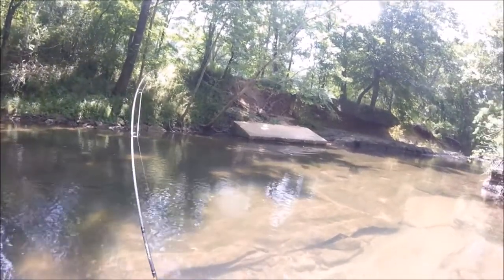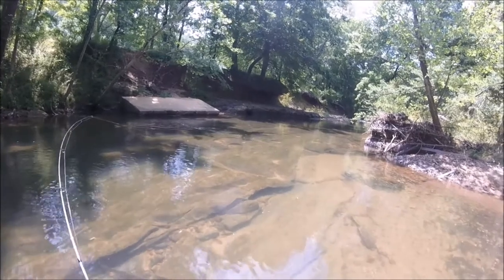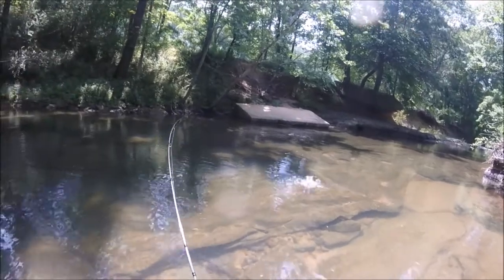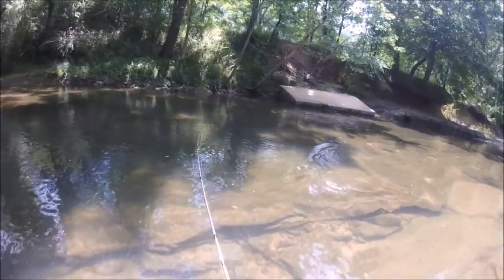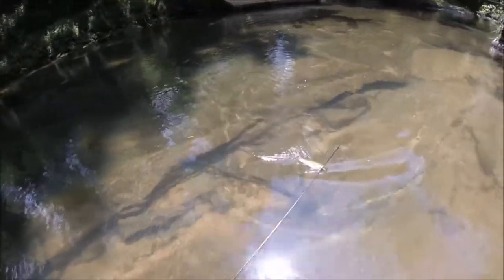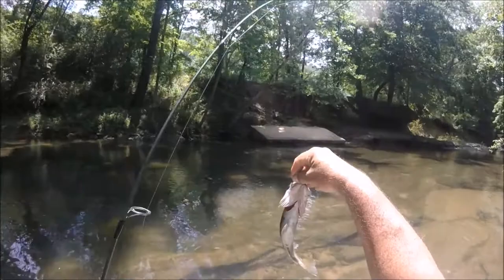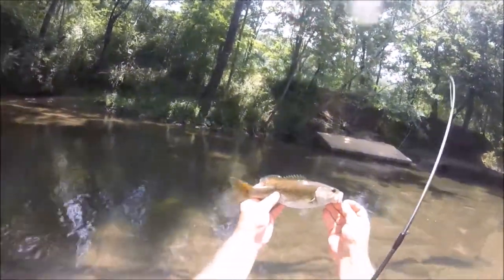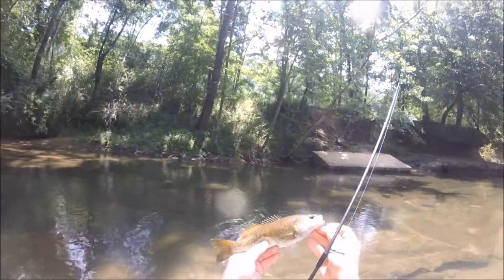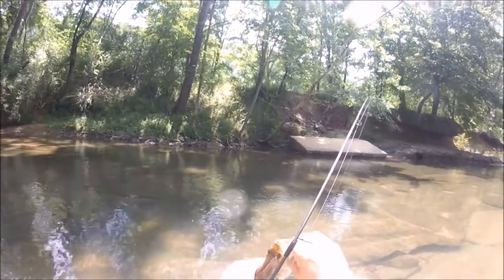Now don't forget, river fish aren't going to be big giants like you catch out of some reservoir. This is a sought-after fish around here — this is called a red-eye. It's a member of the sunfish family, and this is a good sized one. They don't get too big, but they're pretty fish. So there you have it folks — that is a red-eye bass, and that's a good eating fish right there. There are a lot of these in this river.